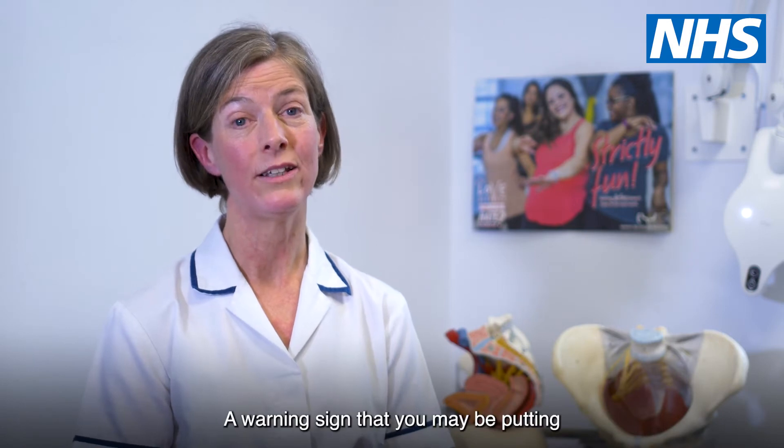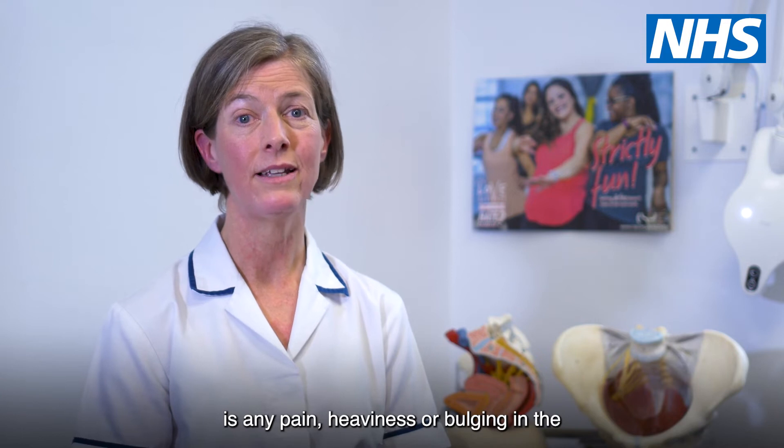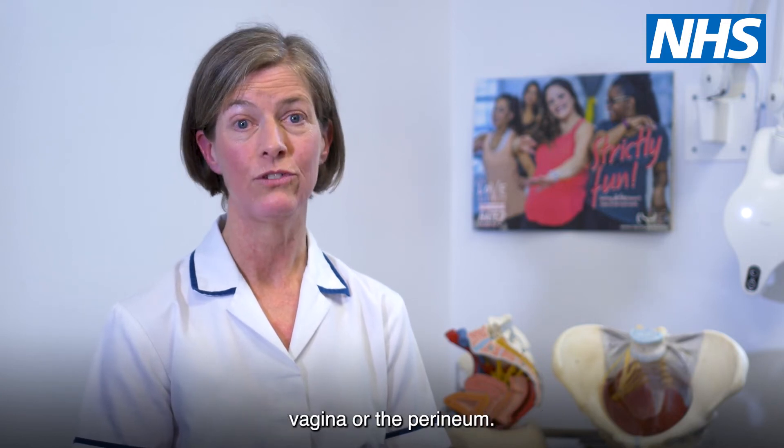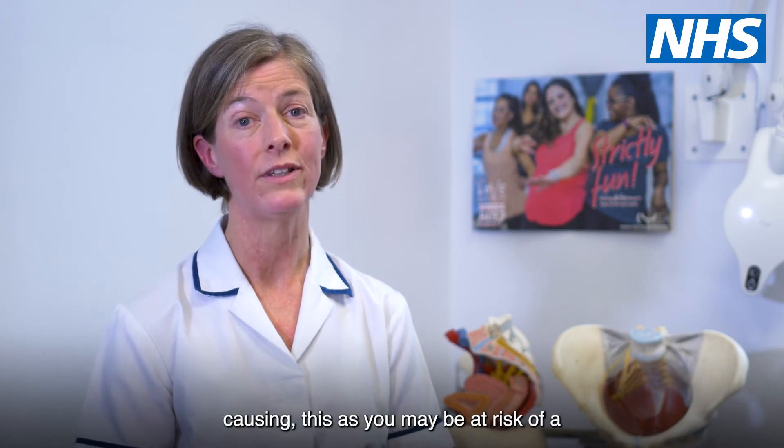A warning sign that you may be putting too much strain on your pelvic floor is any pain, heaviness or bulging in the vagina or the perineum. Try and avoid any activity that's causing this, as you may be at risk of a vaginal prolapse.